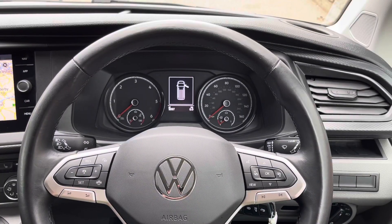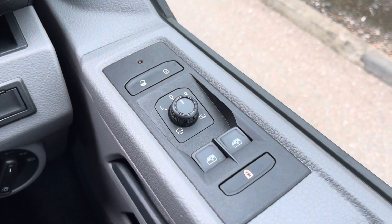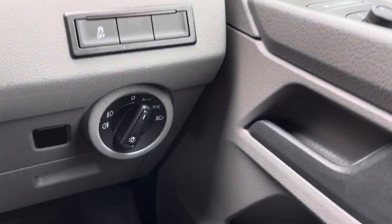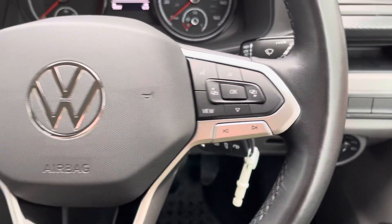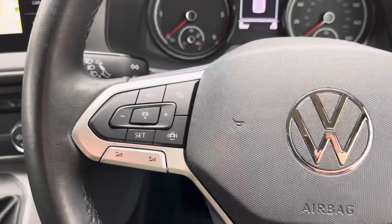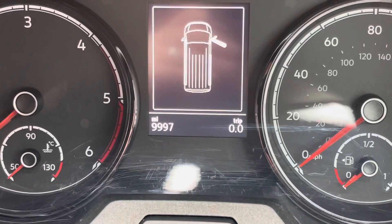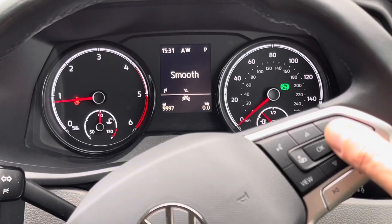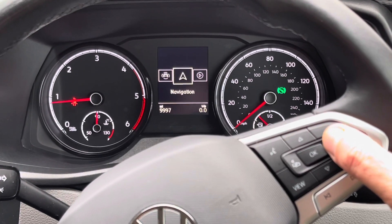I'm now sitting in the driver's comfortable seat. To the right of me, you'll notice mirror and electric window controls. This Combi is also fitted with auto headlights. Moving back to the steering wheel, you'll notice multimedia switches and also cruise control. This Combi has covered 9,997 miles. Using the switches on this side of the steering wheel, you can change settings on the instrument cluster.